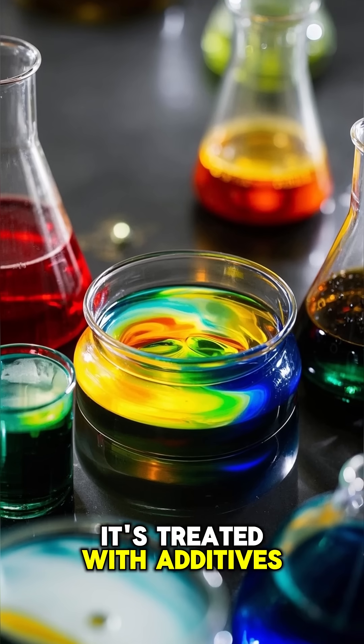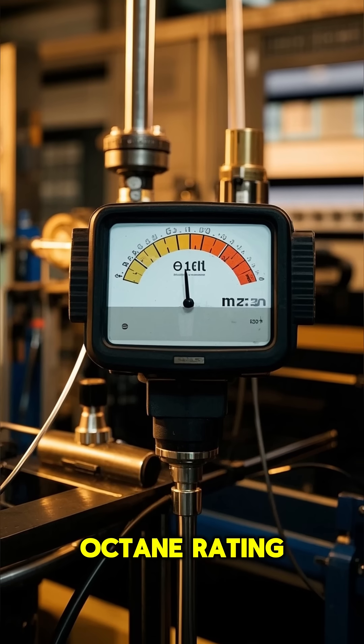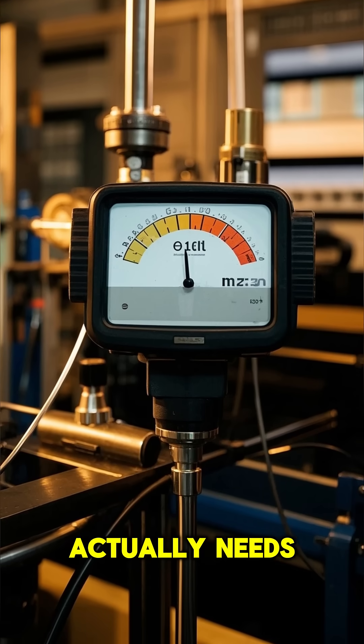It's treated with additives to boost performance and reduce emissions. Then it's tested for octane rating — the stuff your car actually needs.